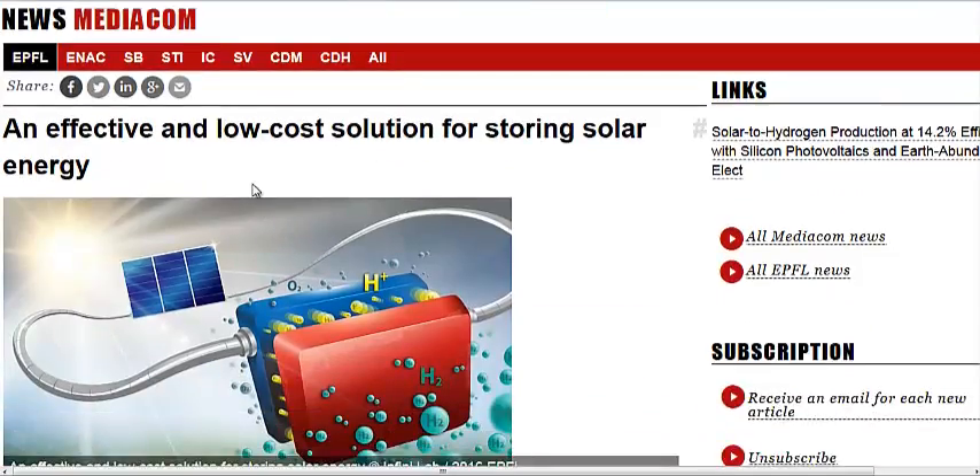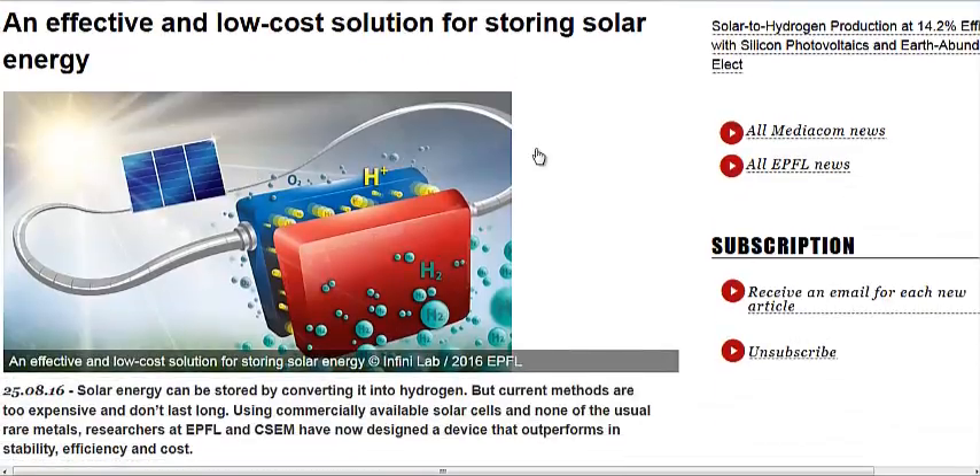An effective and low-cost solution for storing solar energy. Those that follow alternative energy know that hydrogen — using solar energy to create hydrogen through electrolysis — can be a great way to store energy. But there are problems: namely, it's not very efficient and usually requires expensive rare metals for the anodes and cathodes used in the separation process. They take water and separate the oxygen and hydrogen out of it with electricity.